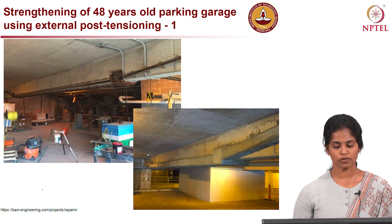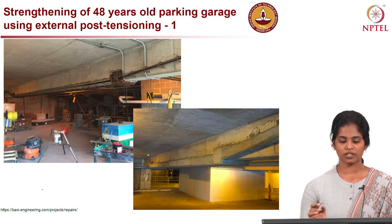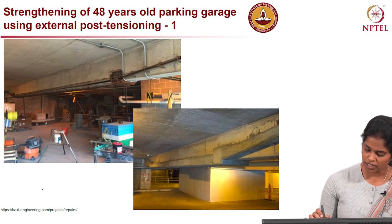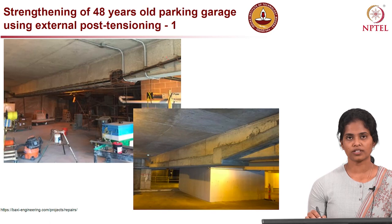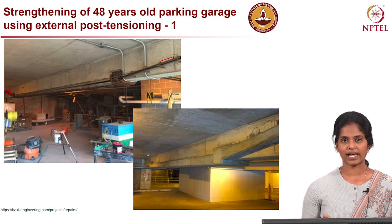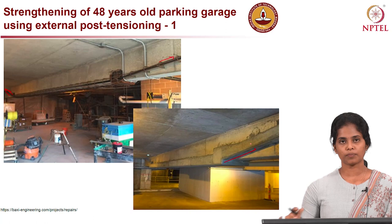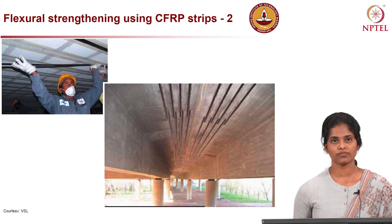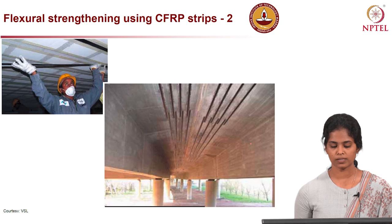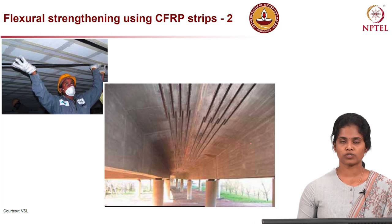Let us get into Case 1, which is external post-tensioning. Here is the case of strengthening a 48-year-old parking carriage using external post-tensioning. The girder of the parking carriage had deteriorated due to aging and loading conditions. External pre-stressing strands were placed outside and stressed at both ends to enhance the flexural capacity of the member. Once stressing was done, this region was covered using concrete to protect the externally placed tendons.